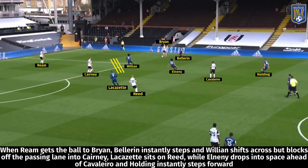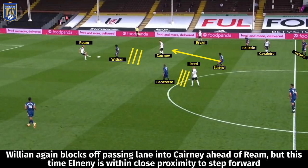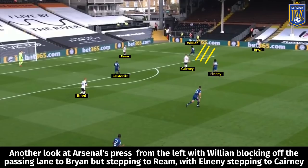With Cairney dropping into a deeper position, there were two ways Arsenal could deal with this. One was having Willian block the passing lane into Bryan while El-Neny stepped forward to deal with Cairney, leaving Cavaleiro as the only free man — Holding would then step towards him. The other option was Willian stepping into the path of Ream while blocking the lane into Cairney, with Bellerin covering Bryan, and El-Neny and Holding stepping into Cavaleiro's path. This ultimately ensured Fulham couldn't build attacks through Ream and Cairney.